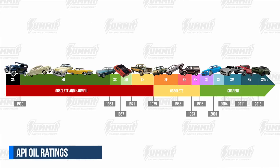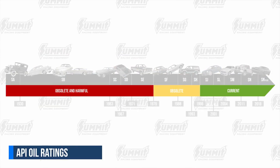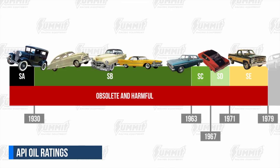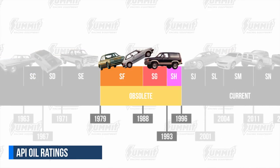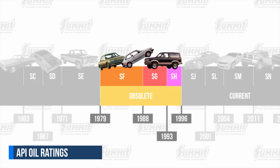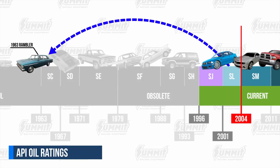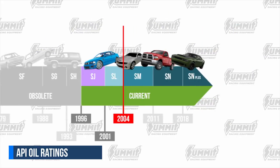API started with the SA classification and is now currently using SN. As you can see from the chart, there are three categories of usability below the ratings. Classifications SA through SE are very obsolete — it's not recommended that these oils be used in any vehicle as they could damage internal engine components. Classifications SF through SH are listed as obsolete but are not as dangerous to use as the older oils. Current classifications SJ through SL are fully reverse compatible, and it's even recommended that you use these new oils in a car like a 1963 Nash Rambler over the SC rated oil originally approved for it.